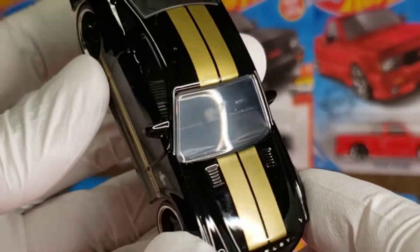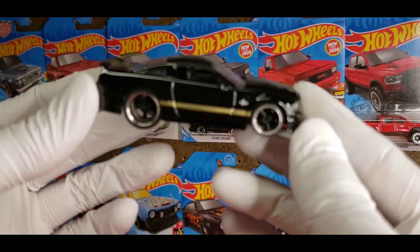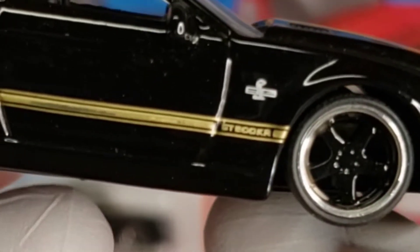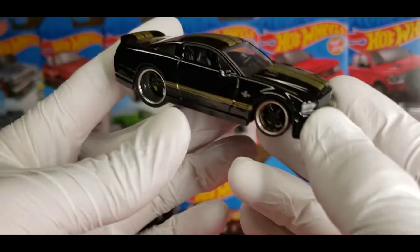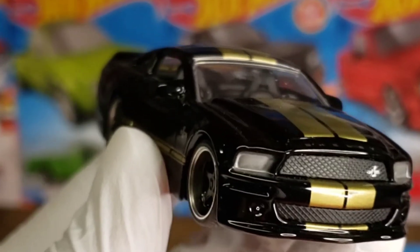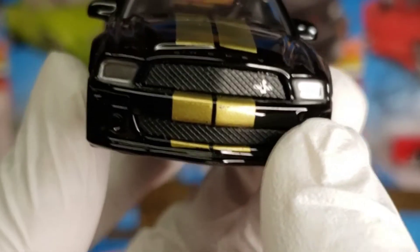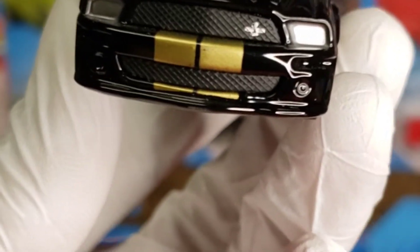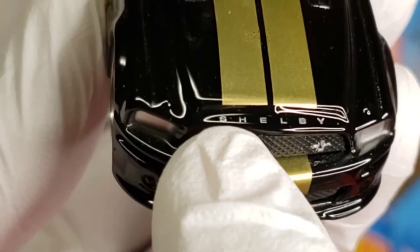It does have a somewhat metallic gold stripe down the center, the side rocker stripe that says GT500 KR right there at the bottom, and of course the GT500 snake. Moving on to the front, you do have some basic headlight tampo work — it's just silver, nothing too impressive, nothing highly detailed — but I do like the fact that they were still able to incorporate the running snake inside the grille.